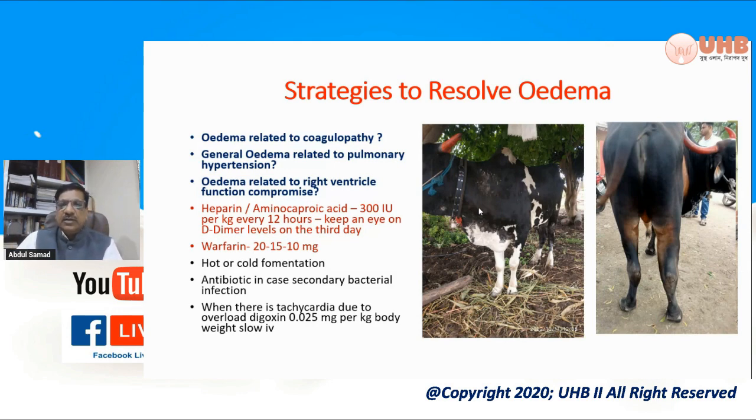We then developed another protocol where instead of heparin we started using warfarin, a very good thrombolytic drug. It is available for humans but not as an injectable; however, we found in the literature that warfarin given orally in ruminants is also absorbed. We developed a protocol giving warfarin at a loading dose and then slowly lowering it over one week. The loading dose was 20 mg — available as 5 mg tablets, so four tablets — for two to three days, followed by 15 mg for two to three days, then 10 mg. This achieved very effective thrombolysis, and edema of the brisket as well as the limbs resolved very fast.